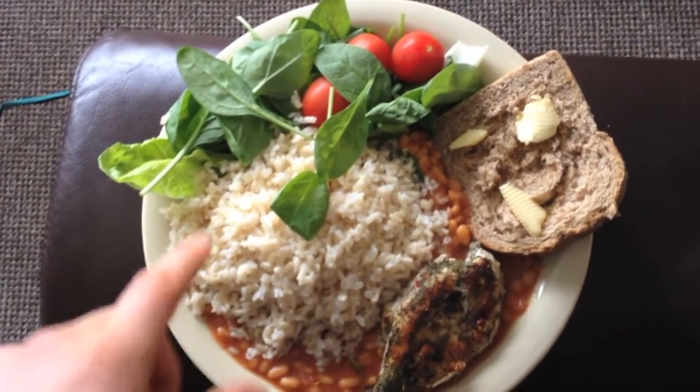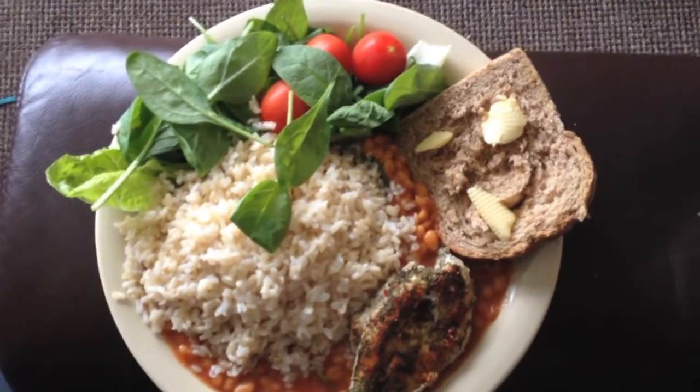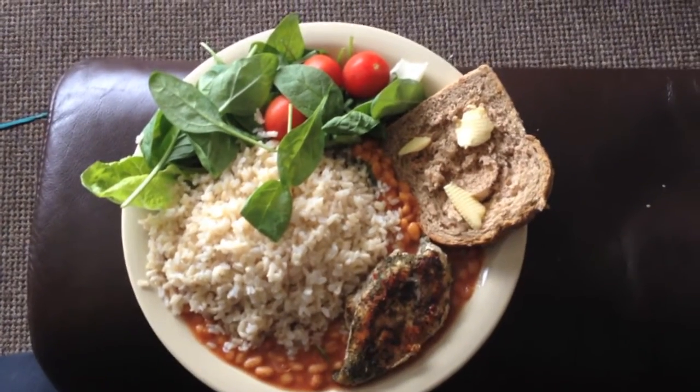I've got the bread for carbs, brown rice for some extra carbs, and then that salad as well to make sure I stay alkalized and get enough fiber and micronutrients.